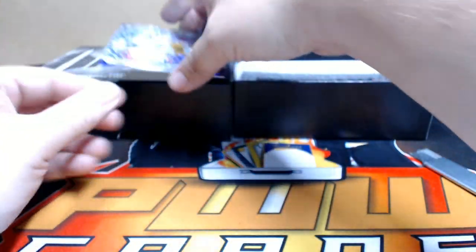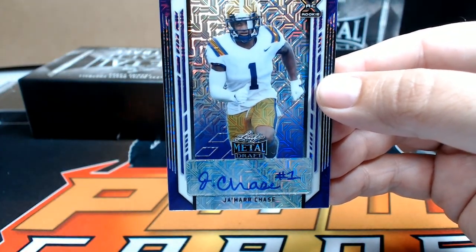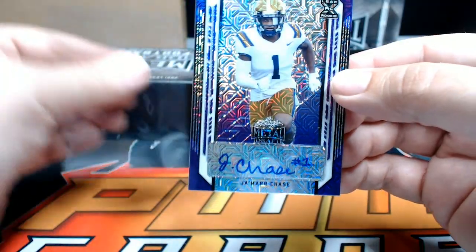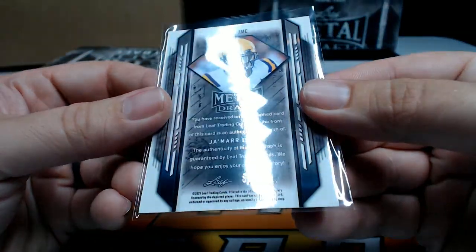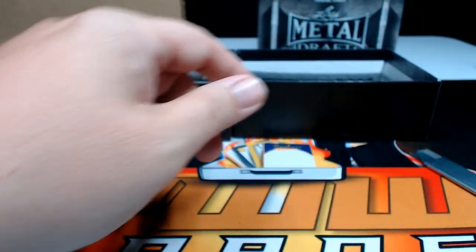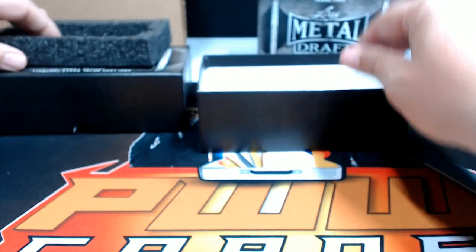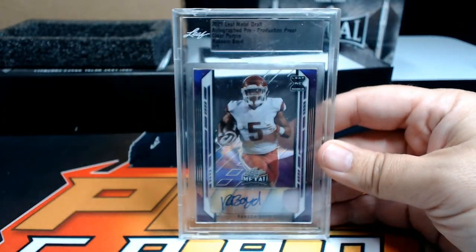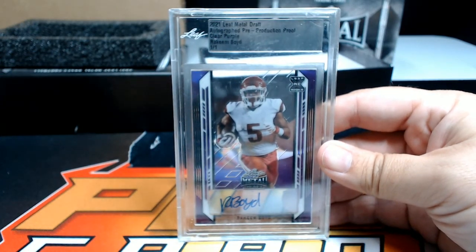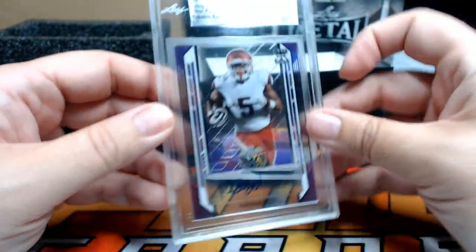Last but not least, a purple mojo of Ja'Marr Chase with the number-one inscription — very nice. Ja'Marr Chase going out to the Cincinnati Bengals — Eric C, numbered out of seven. Then our slab card is a Rakeem Boyd clear purple going out to the Detroit Lions — Nathan N, that is coming to you. That does it for box number three.